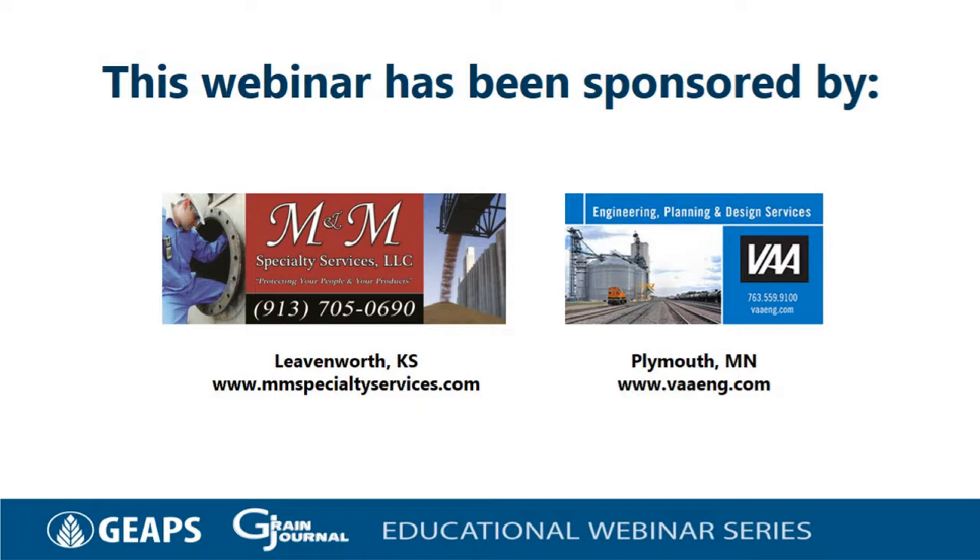This webinar is also sponsored by VAA LLC, who has provided engineering and design services in the agribusiness industry since its founding in 1978. Working with owners, equipment vendors, and design-build contractors, the firm specializes in bulk commodity handling facilities, including slip form design, material handling, transportation, and export. They are based in Minneapolis, Minnesota.